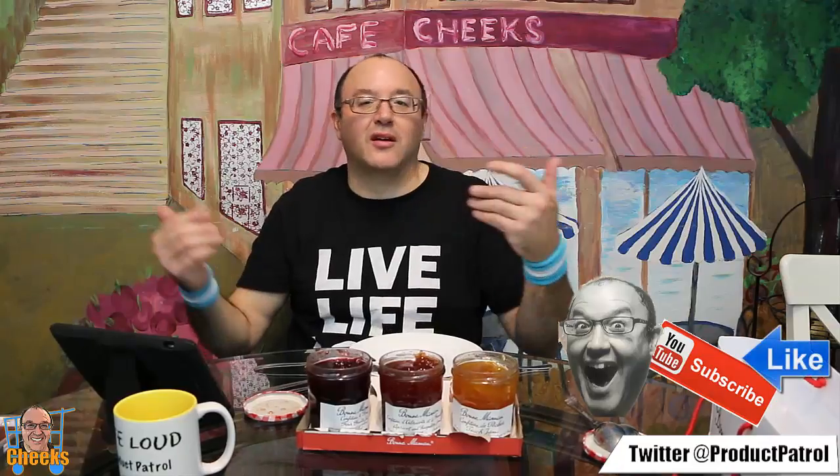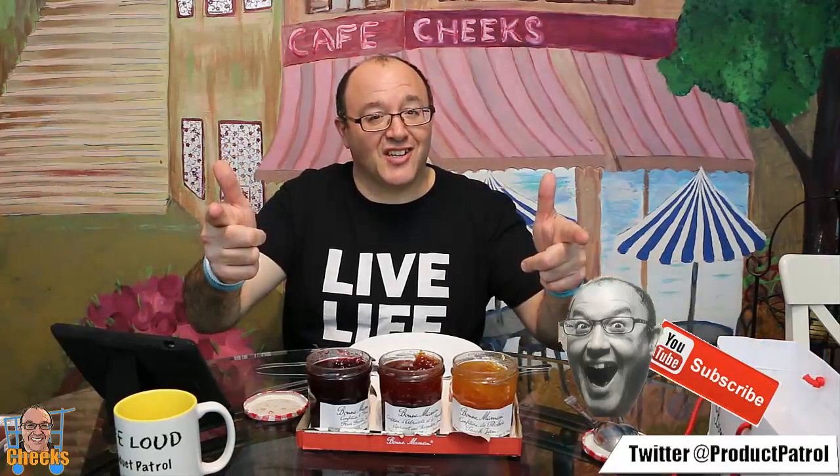So there you have it, people — check it out. Got these at Costco, I've seen them at other stores too. If you love jam, try these out and tell me what you think. Comment, like, and subscribe. I'm loving all the support, people. So anyways, live life loud — cheers, and Cheeks out.